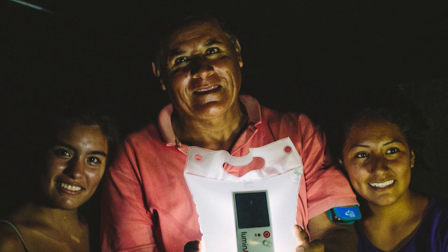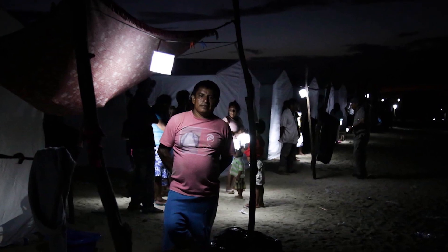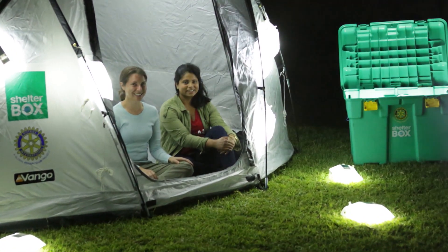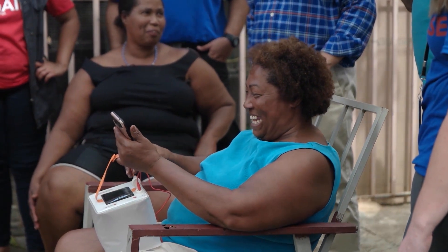This cube of light was designed in the aftermath of the devastating 2010 earthquake in Haiti that threw the Caribbean country into darkness. Then architecture students at Columbia University in New York, co-inventors Anna Stork and Andrea Sreshta were tasked with designing something for disaster relief, and their minds immediately switched to light. What they came up with has now illuminated living quarters and lifted spirits in more than 100 countries worldwide.